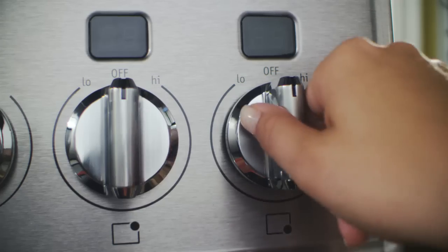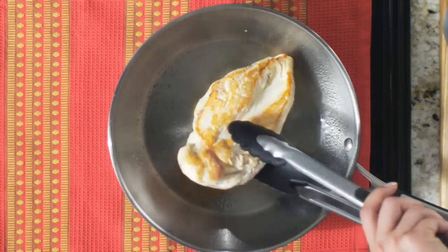Because the pan is the heat source, the cooking surface stays cool. So clean up is easy.